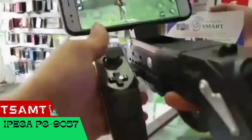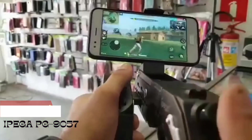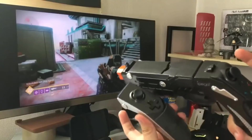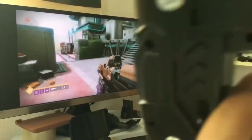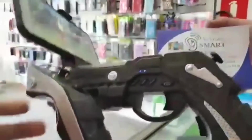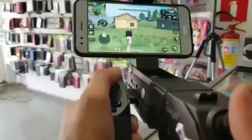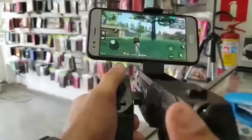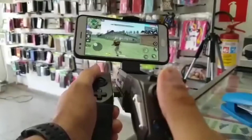The game market is a gold mine for business — in 2021 alone, people around the world spent about $180 billion on games. So it is not surprising that companies offer new gamepads like the IPEG APG9057, which is suitable for mobile, console, and PC. The developers offer a combination of stick, D-pad, buttons, and triggers, so fans of shooters will especially like it.